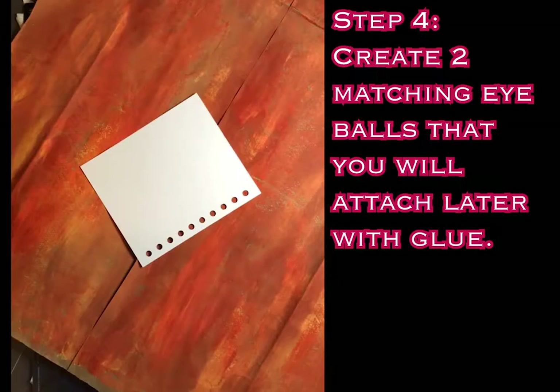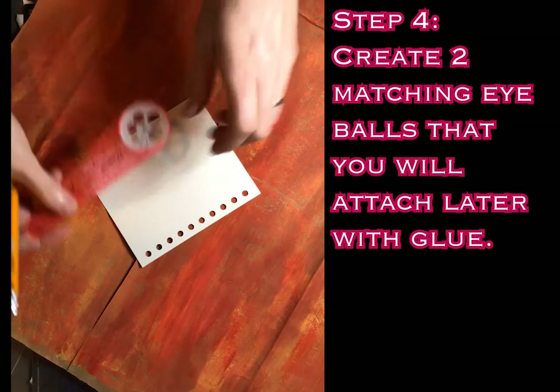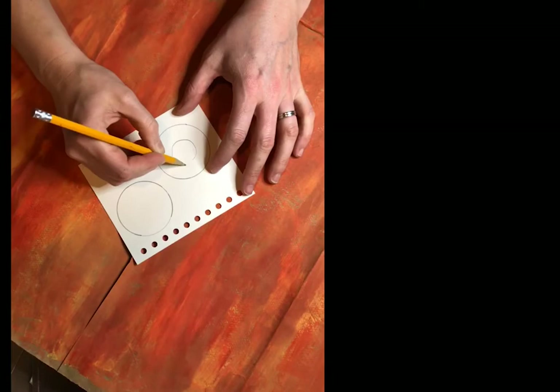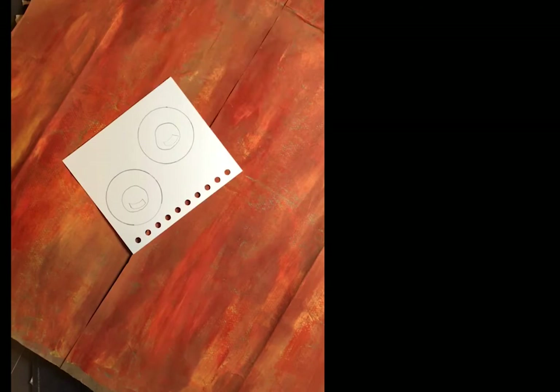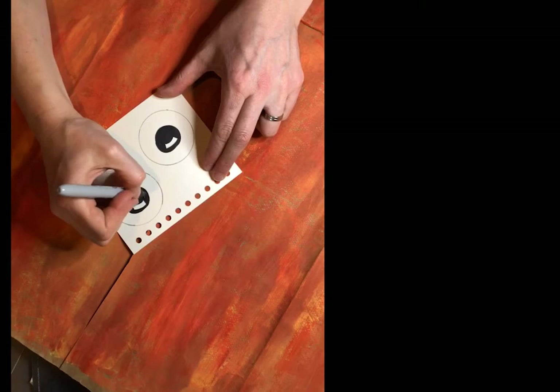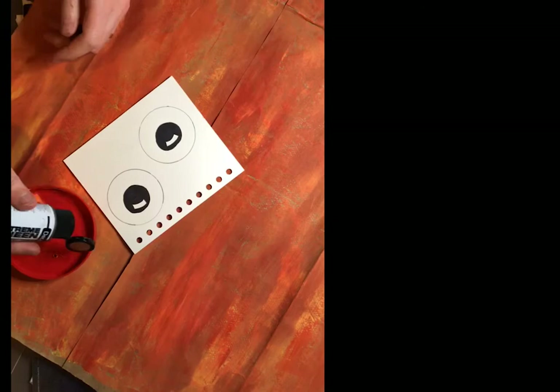The next step is to create two eyeballs for your fish. If you don't have any spare drawing paper around you could use a discarded envelope from the mail — cut the envelope open and the inside would be clean white paper to draw on. I use a Sharpie to create the pupil of the eye and I leave a little white fleck in each eye. That's called a catch light, and that catch light helps my fish look alive — it gives my fish's eye a little sparkle.